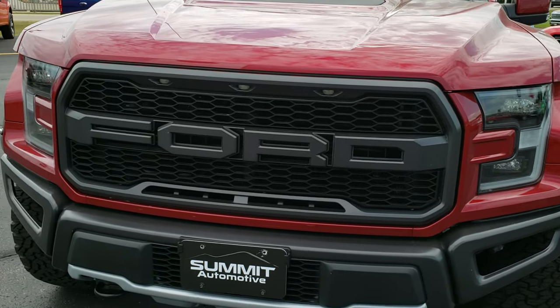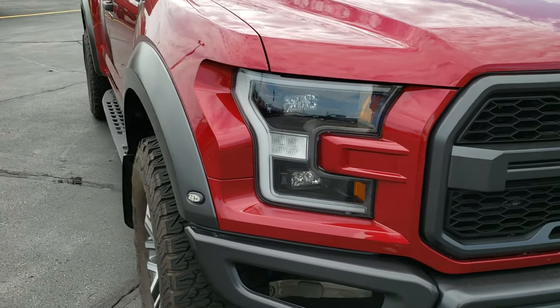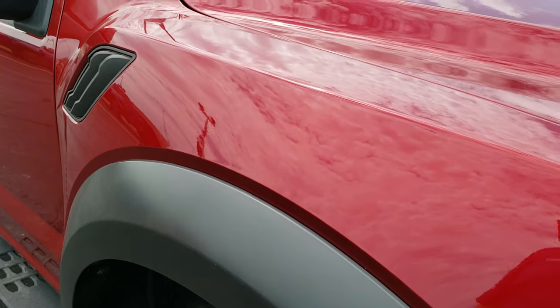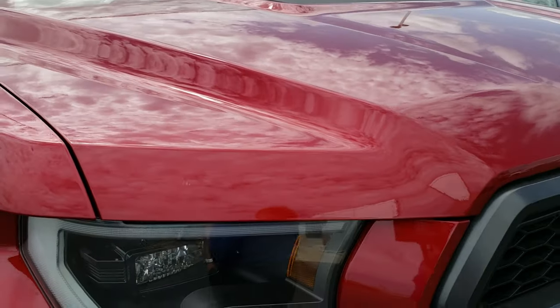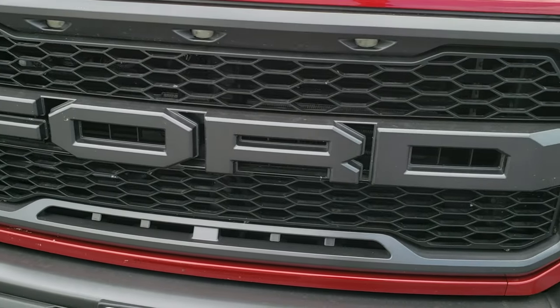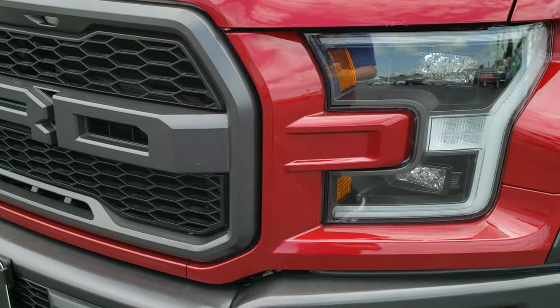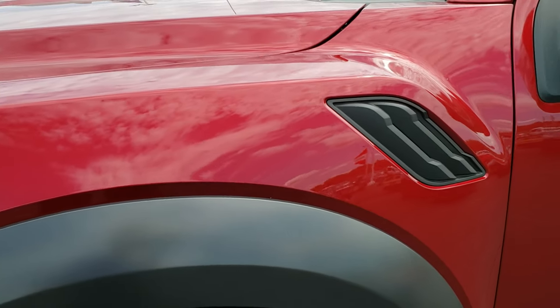Today we are checking out this super clean, like new 2017 Ford Raptor Crew Cab Short Box. This truck has the 3.5 liter EcoBoost high output motor, which pumps out 450 horsepower.